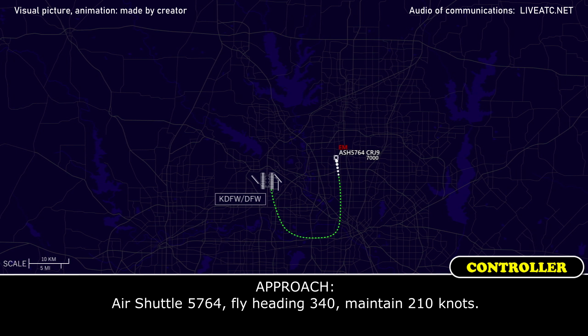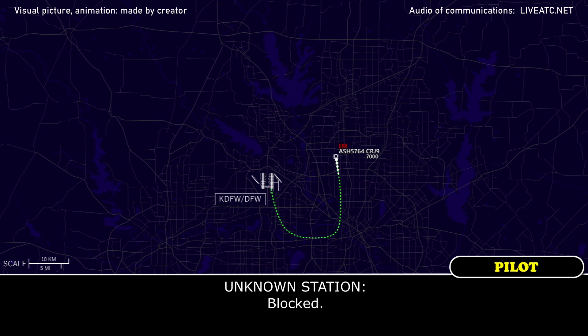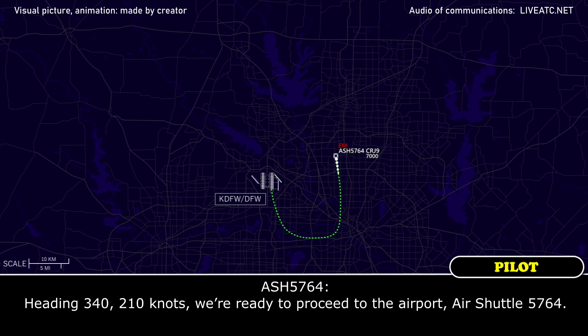Correction, flight 2135 standing by, heading 340, maintain 210 knots. Heading 340, 210 knots, we are ready to proceed to the airport, Air Shuttle 5764.